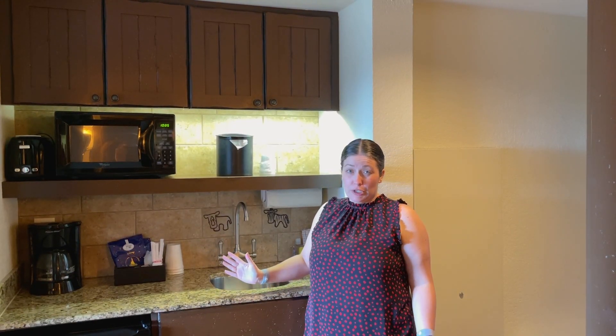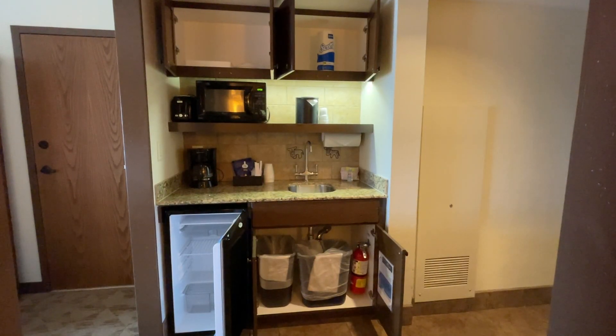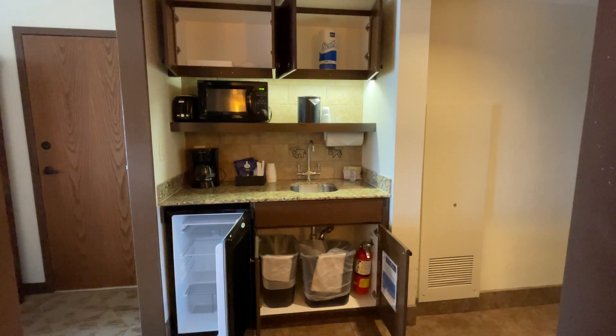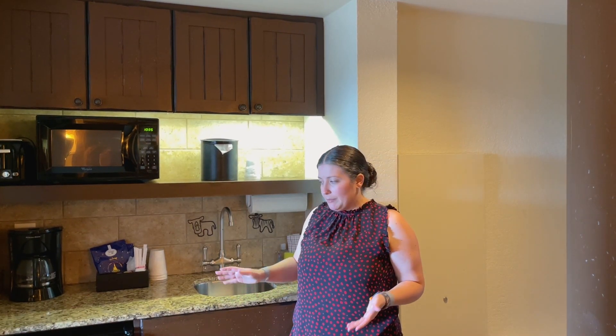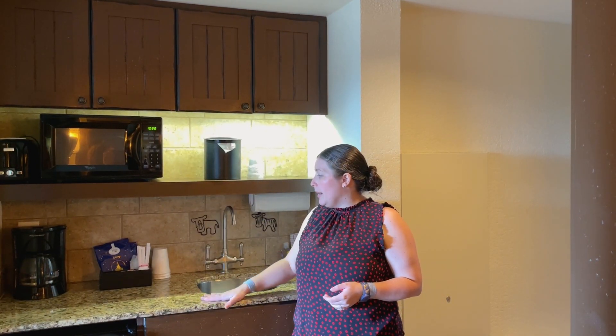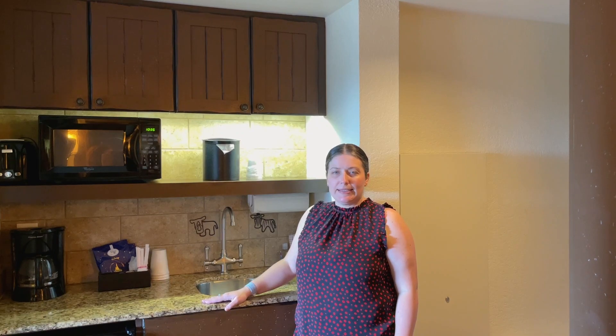Because you're in a studio, you don't have a dishwasher, so everything is disposable — disposable plates and utensils. But you've got a nice tall hotel fridge with plenty of space for leftovers or grocery deliveries. You can also pick up food at the mercantile store downstairs, which every DVC resort has — bagels, milk, cereal and that kind of stuff for light meals in your room. You've got your full-size coffee pot, toaster and microwave.